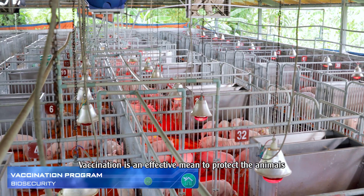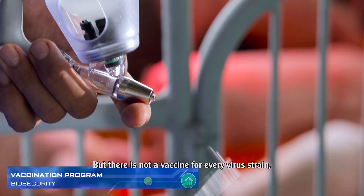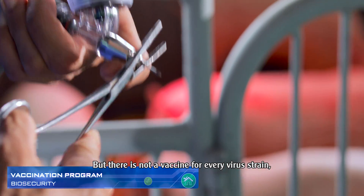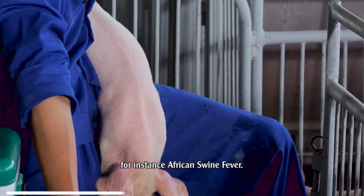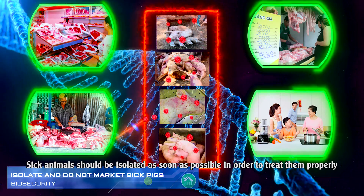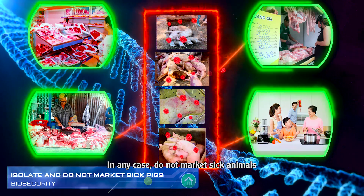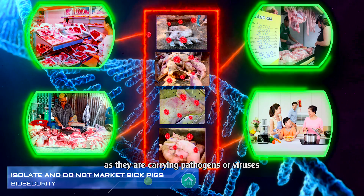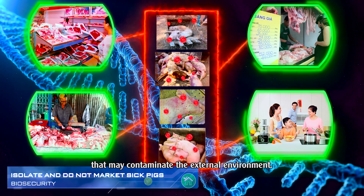Vaccination is an effective means to protect animals against most common viruses, but there is not a vaccine for every virus strain — for instance, African swine fever. Sick animals should be isolated as soon as possible in order to treat them properly and prevent healthy animals from being contaminated. In any case, do not market sick animals, as they carry pathogens or viruses that may contaminate the external environment.